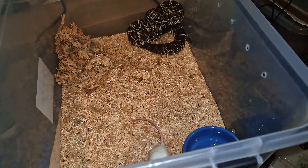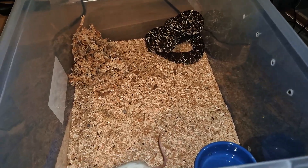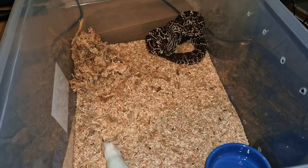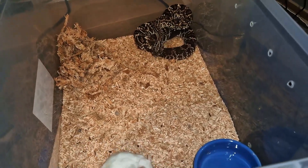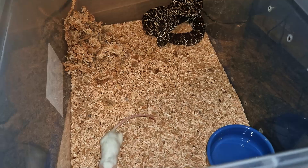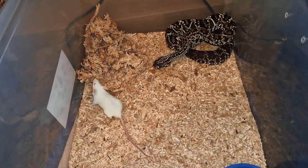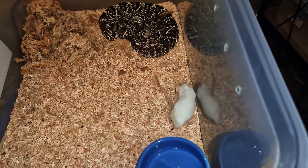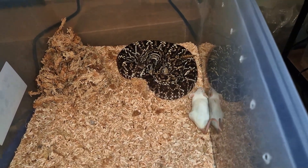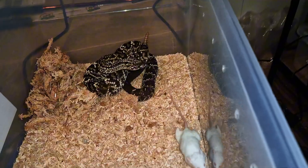We're continuing this feeding video with Crotalus pifanorum, which is a species of neotropical rattlesnake. The interesting thing about the neotropical rattlesnake species is that they are much more potent in venom than all the North American ones, or at least most of them — they have a cocktail of different venom components. He's fully focused — there we go, perfect strike — and the venom will kick in any time now. There we go, it's definitely envenomated.